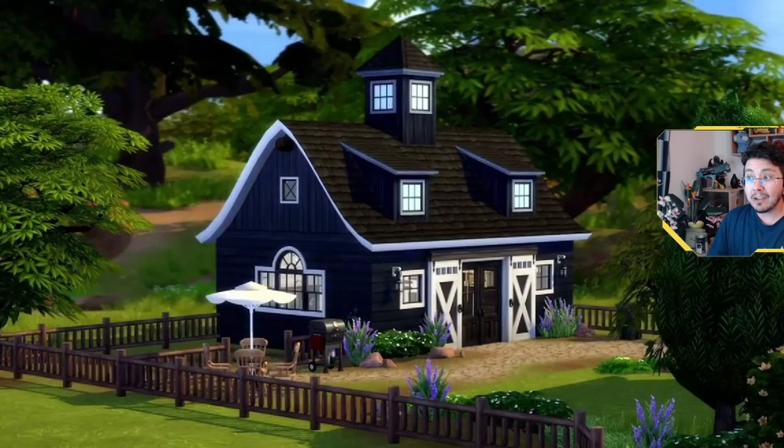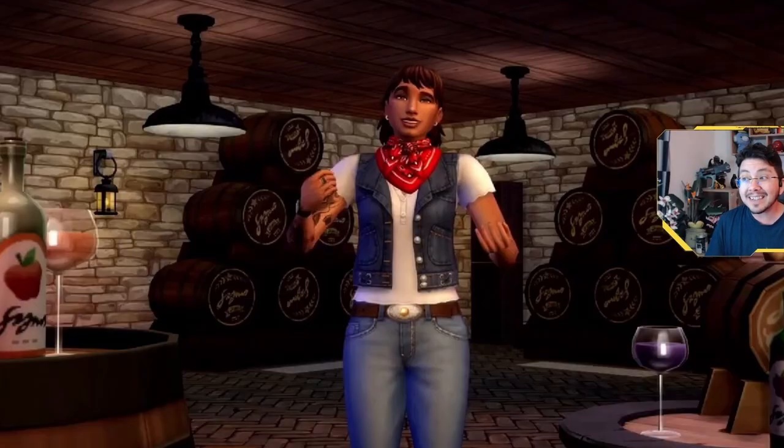So it looks like this lot is perfectly set up for nectar making, with a shed designed for that exact purpose. I cannot get enough of these beautiful sliding barn doors. Of course, we still want to know what's inside, so let's continue this tour of ChrissyYT's build by going inside.